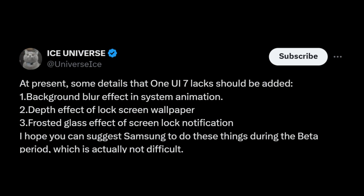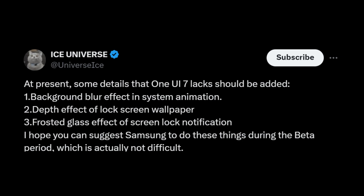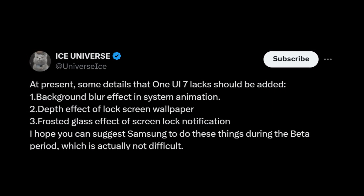The addition of a depth effect for lock screen wallpapers could enhance the immersive quality of the visuals, while a frosted glass effect for lock screen notifications would improve both readability and aesthetics.